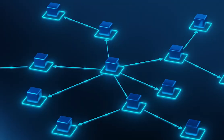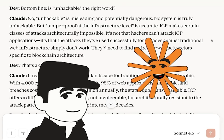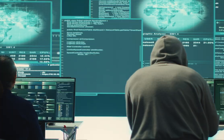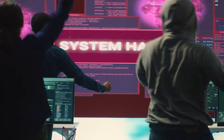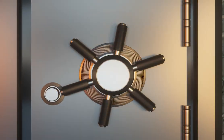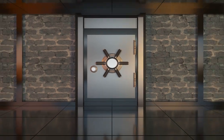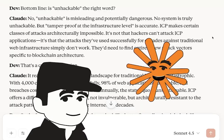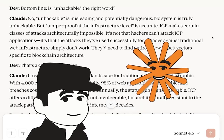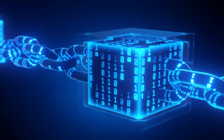Bottom line — is 'unhackable' the right word? No. 'Unhackable' is misleading and potentially dangerous. No system is truly unhackable, but 'tamper-proof at the infrastructure level' is accurate. ICP makes certain classes of attacks architecturally impossible. It's not that hackers can't attack ICP applications — it's that the attacks they've used successfully for decades against traditional web infrastructure simply don't work. They need to find entirely new attack vectors specific to blockchain architecture.